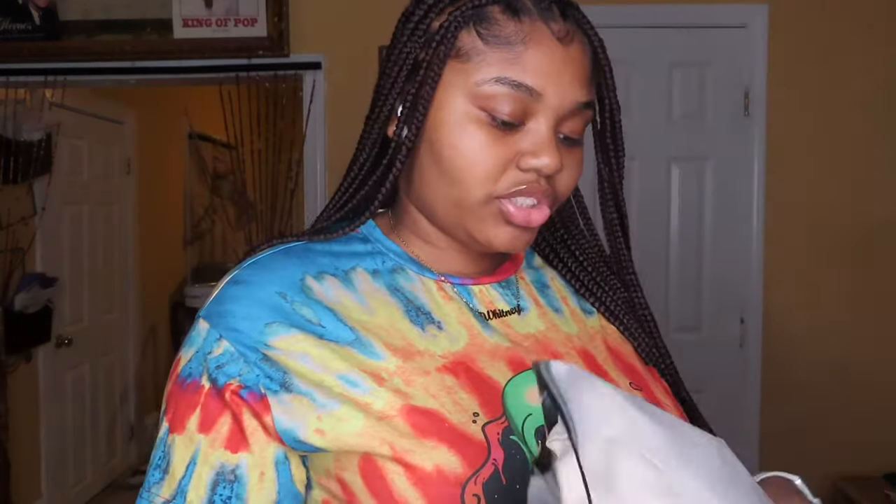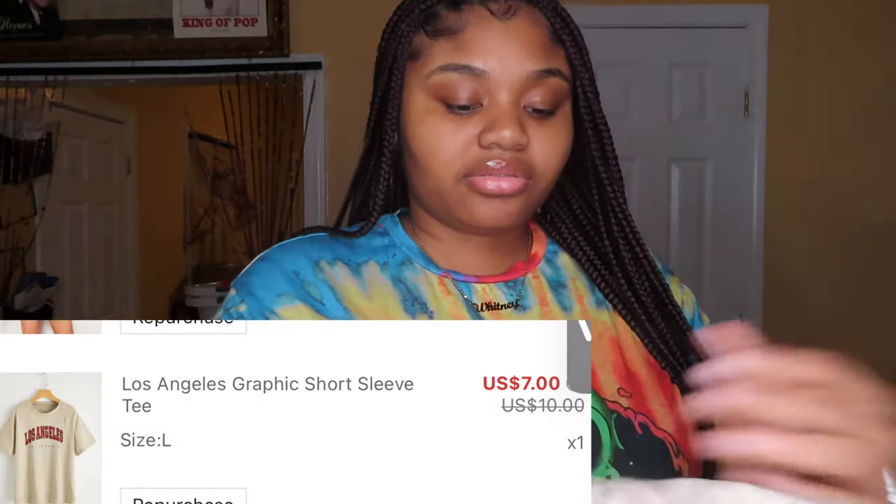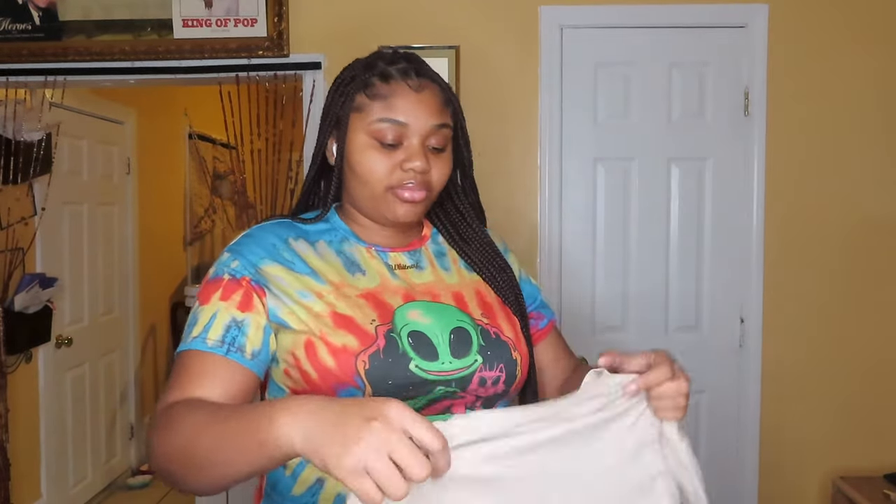Next is a shirt I bought — it says Los Angeles. I'm not from LA but I'd like to visit. I think I got it in a large; I'll put the details down below. It's a simple t-shirt and it looks a little big.